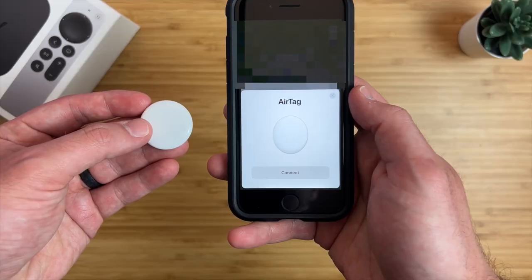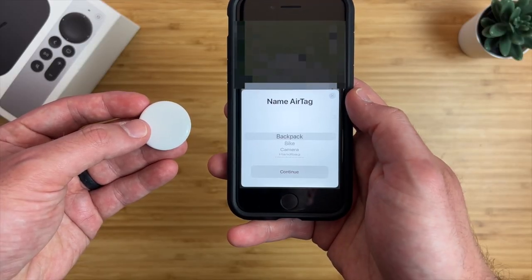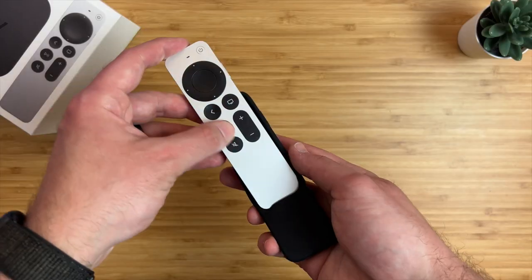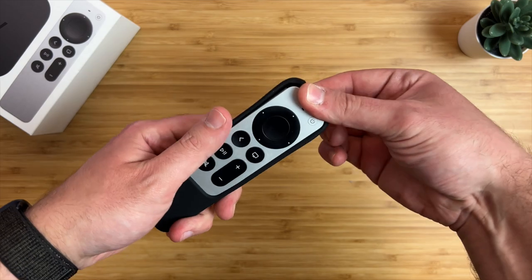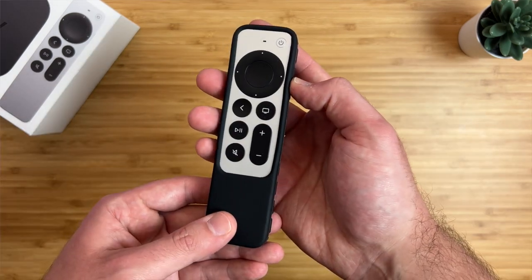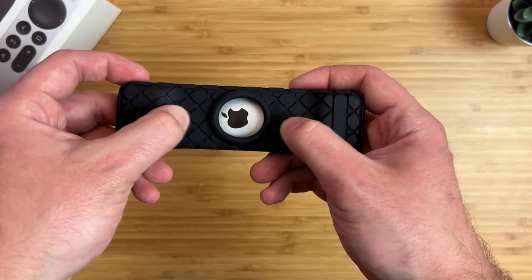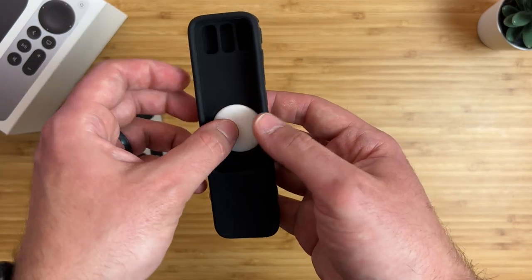Thankfully, there's an affordable solution for this. You'll need an AirTag — add it to your Find My account and call it something like 'remote.' Then you'll need some way to attach the AirTag to the remote, and Apple does not make a way to do this. I'm using a case from Amazon that doubles as protection from drops, has full access to buttons and charging, gives you a better grip, and on the back has a place for an AirTag.